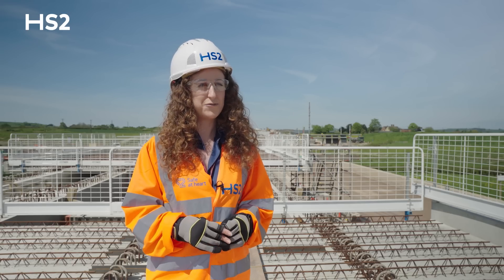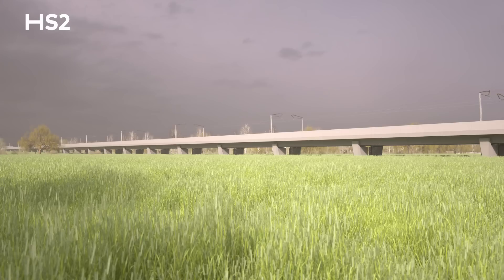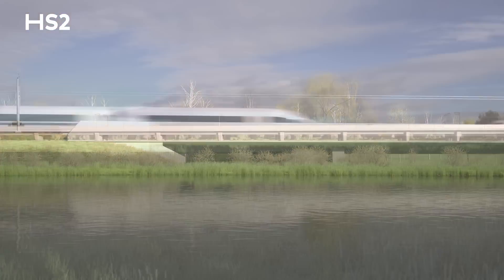The inspiration for this solution comes from other countries in Europe where high-speed rail has been constructed and tested throughout the years. In particular, the design for this viaduct comes from other viaducts that were developed and constructed in Spain.